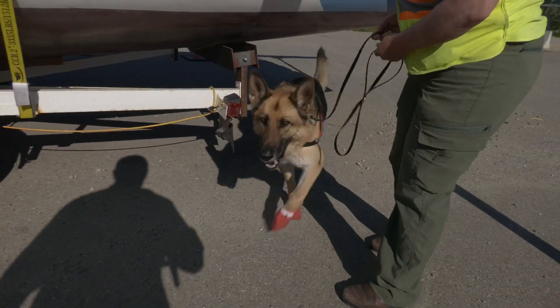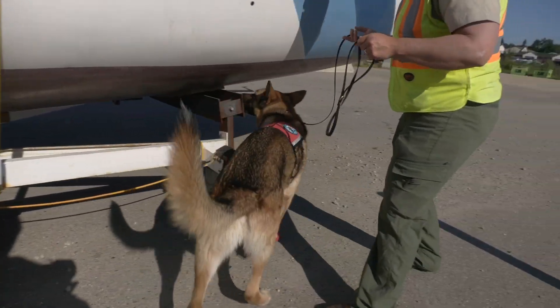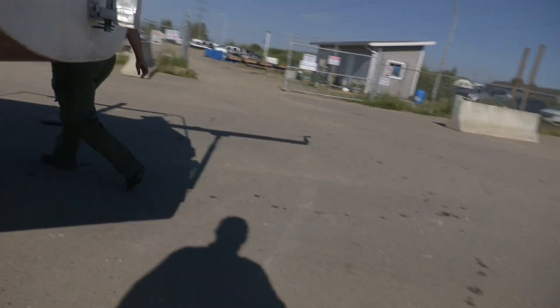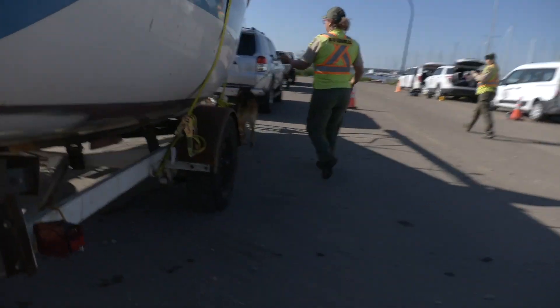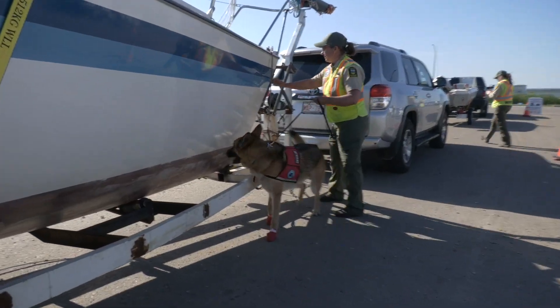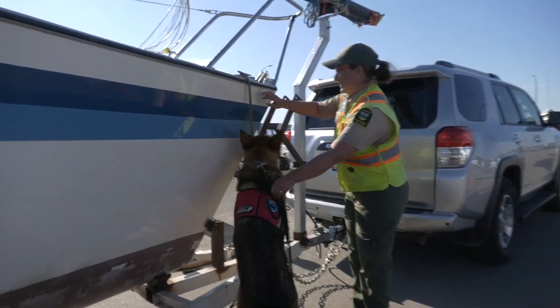Have you intercepted any mussels coming in? Yeah, so far this year in 2022, as of July 22nd, we've got 13 mussel-fouled boats coming into the province in Alberta. It's quite a few — for the most part they're coming in from places like Ontario and the Great Lakes area as well as Winnipeg, but we do get boats coming from all over North America.